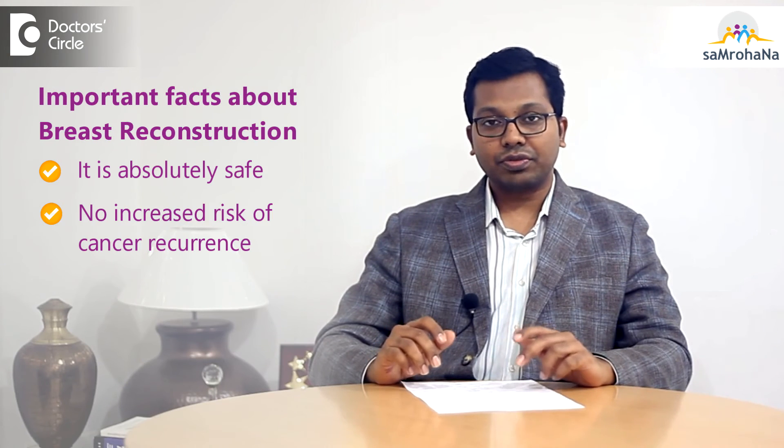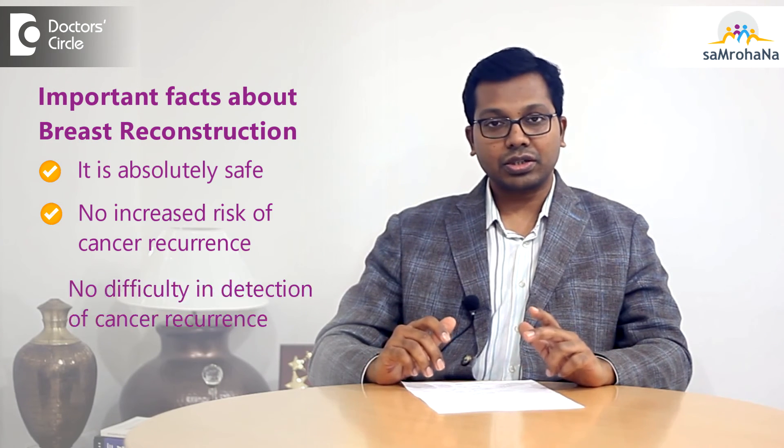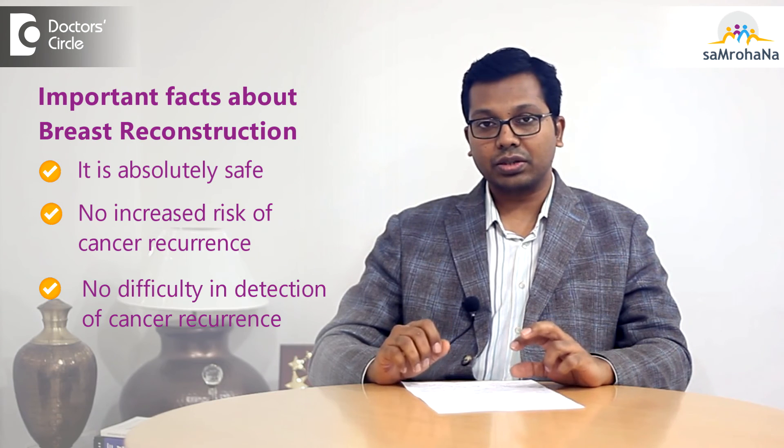Breast reconstruction is absolutely safe. There is no increased risk of cancer recurrence with breast reconstruction, and it does not make it harder to detect recurrence in a reconstructed breast.